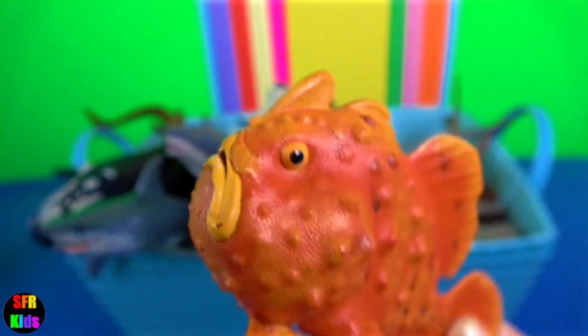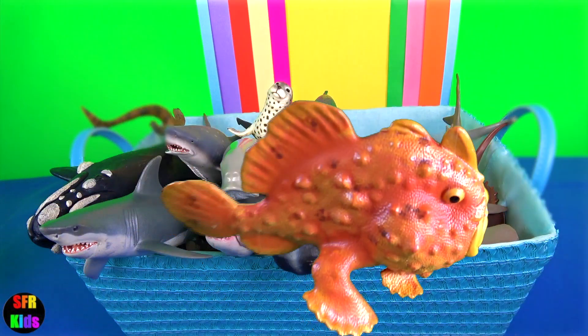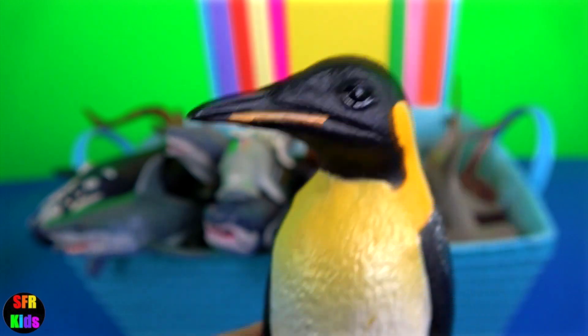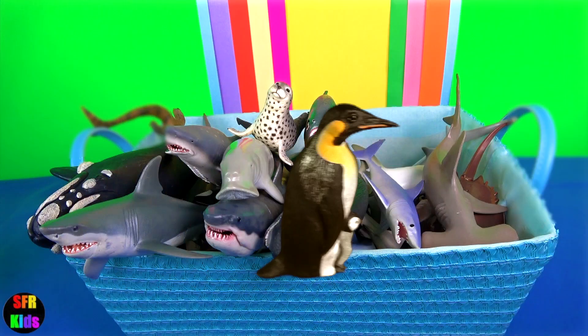The emperor penguin is the tallest and heaviest of all living penguin species. The male emperor penguin must withstand the extreme Antarctic winter cold for more than two months while protecting his egg.